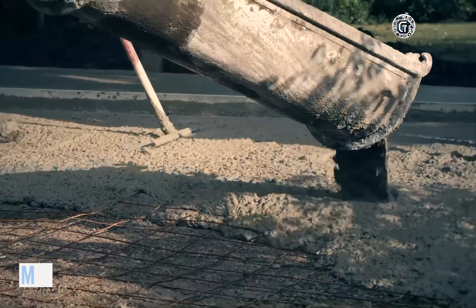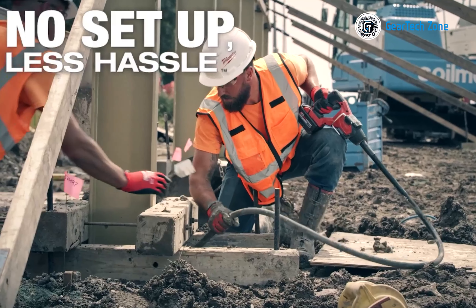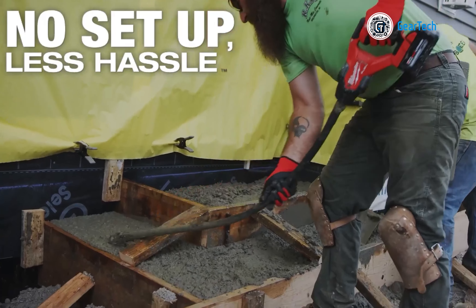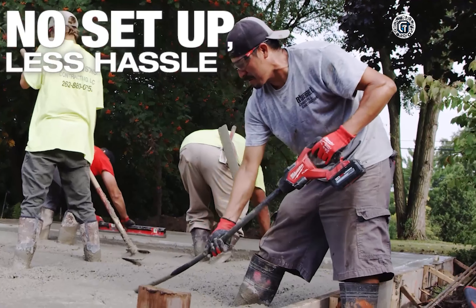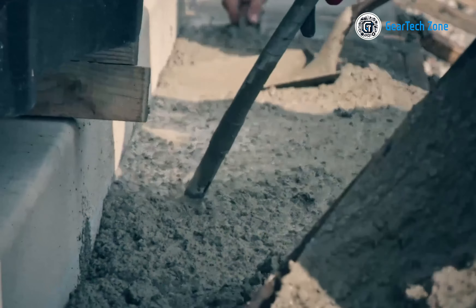Optimally designed for consolidation, this tool operates on the M18 Red Lithium XC 6.0 battery, allowing it to consolidate up to 20 cubic yards per charge. With a variable speed trigger, it provides maximum control, and the industry-leading Red Link Plus intelligence system ensures unparalleled levels of performance and protection. Its square head design enhances amplitude, increasing overall productivity more than round-headed alternatives, empowering you to consolidate a significant amount of concrete.